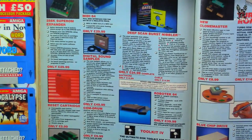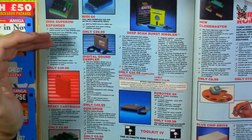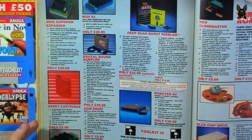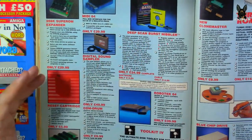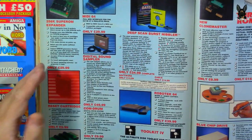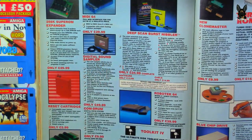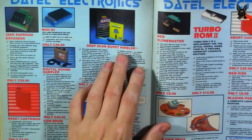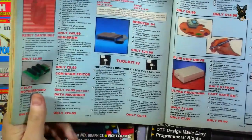Data used to make all these peripherals and add-ons: a reset cartridge that just adds a reset button to your system, memory hacking tools, and a full MIDI 64 interface for the Commodore 64 — now that's cool. Deep Scan Burst Nibbler — that's when they started with the memory stuff.